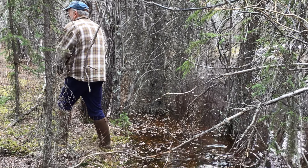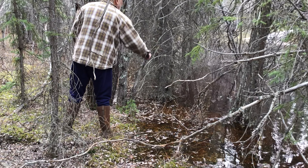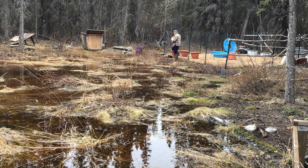We walk our property early in the spring when there's still snow on the ground and the melting snow is starting to turn into standing water, and we distribute the dunks and the bits even in areas where we know that water is going to end up standing.